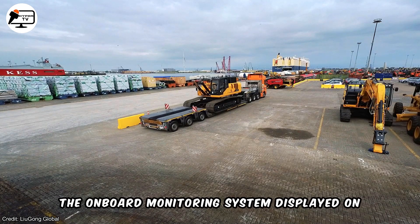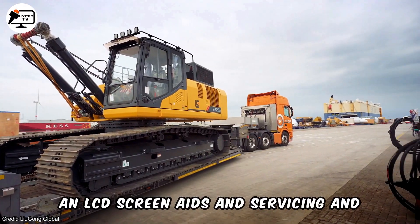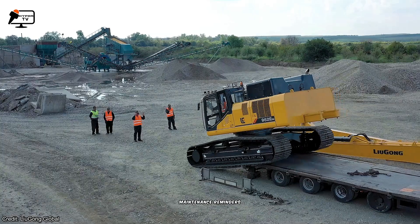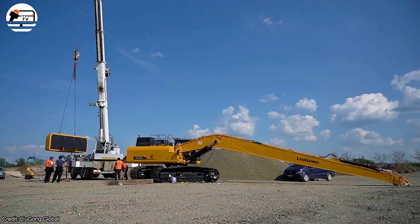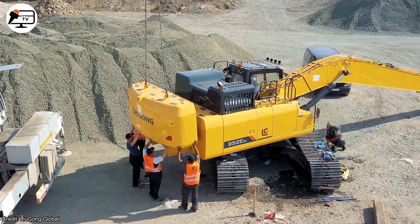The onboard monitoring system, displayed on an LCD screen, aids in servicing and maintenance by providing vital information such as oil temperature, pressure, and maintenance reminders. Liugong's excavator lineup includes compact machines suitable for limited spaces and powerful machines for challenging tasks.